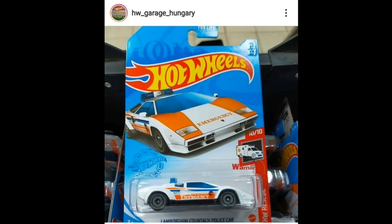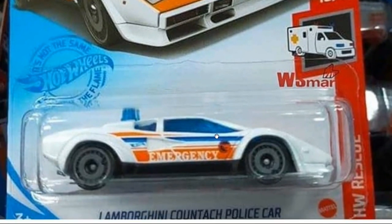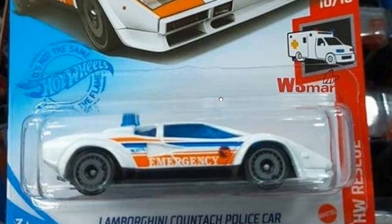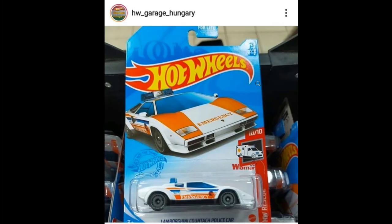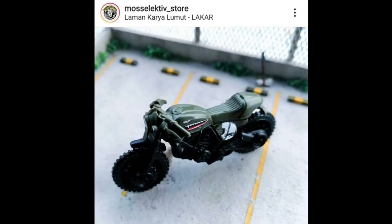Next up is a new Lamborghini Countach police car, which will be part of the Hot Wheels Rescue set. Thanks to W Smart Diecast for the photo. This is just beautiful — another must-have for the main lines.